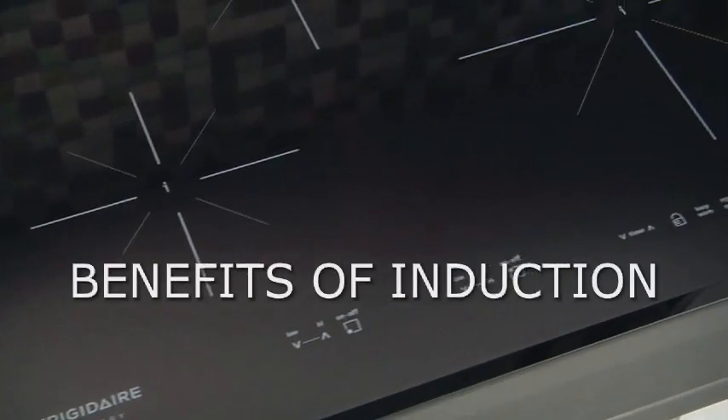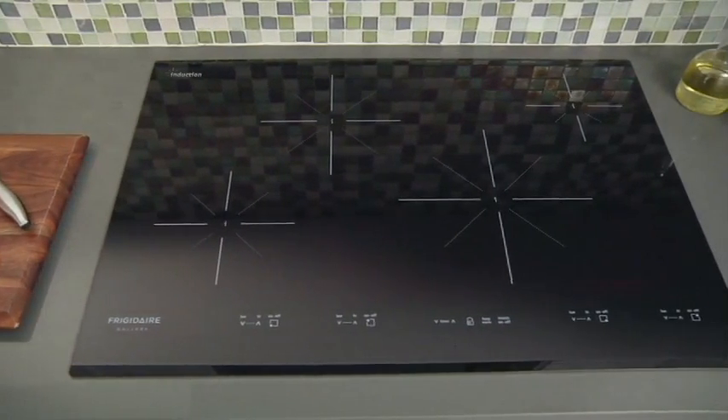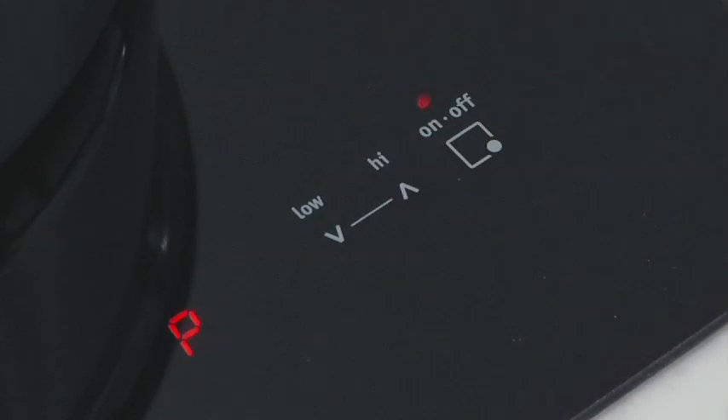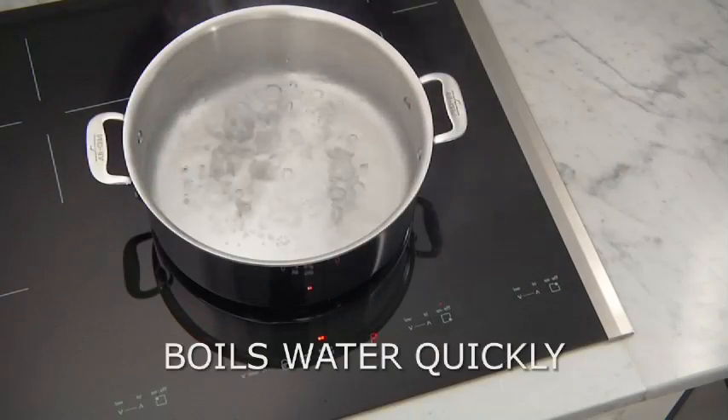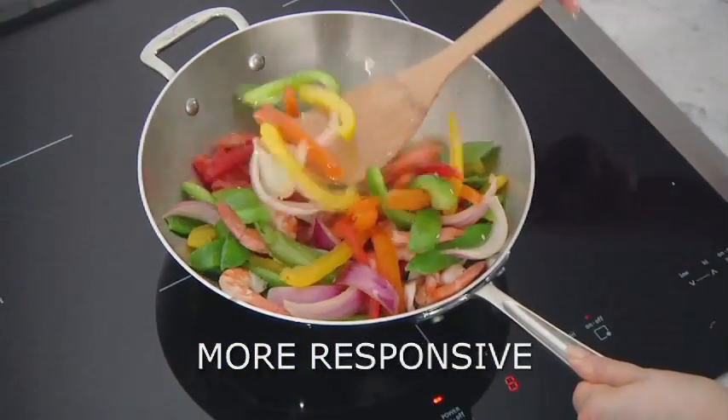There are many advantages to induction cooking. With up to five powerful and efficient induction elements, the induction cooktop offers superior cooking flexibility. It boils water quickly and is more responsive than gas or electric, so you can easily go from simmer to boil.